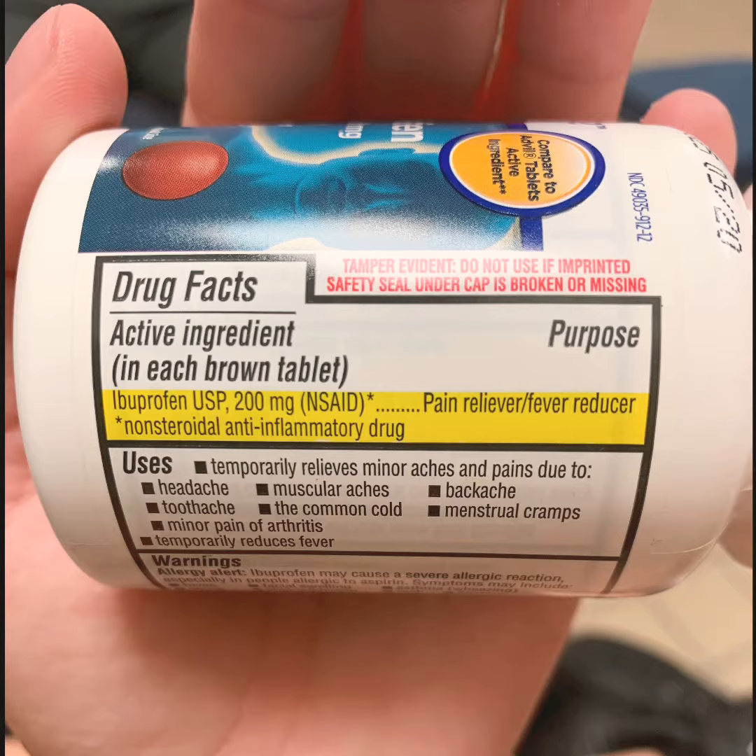We're going to take ibuprofen, and these pills come in a 200 milligram capsule. As you can see, all drug labels come with a section of uses. Make sure you are using a drug for its intended purpose.